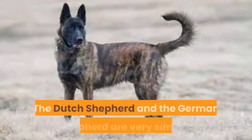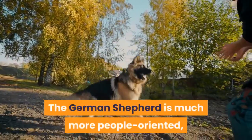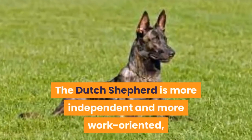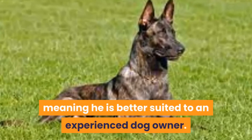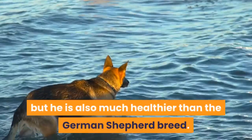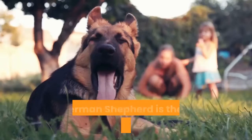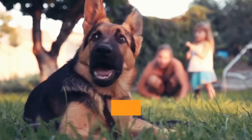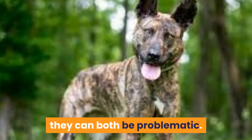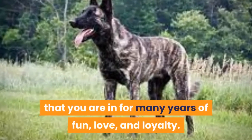The Dutch Shepherd and the German Shepherd are very similar, but there are many more differences than meets the eye. The German Shepherd is much more people-oriented and, although intense, is easier to train. The Dutch Shepherd is more independent and work-oriented, making him better suited to an experienced dog owner. The Dutch Shepherd is more expensive to purchase because he is much rarer, but he is also much healthier. Their grooming schedules are relatively equal depending on coat type. The German Shepherd is the more protective pup, but they both make excellent watchdogs. Whoever you decide to pick, make sure you can meet their needs — otherwise they can both be problematic. But if you can, you are in for many years of fun, love, and loyalty.